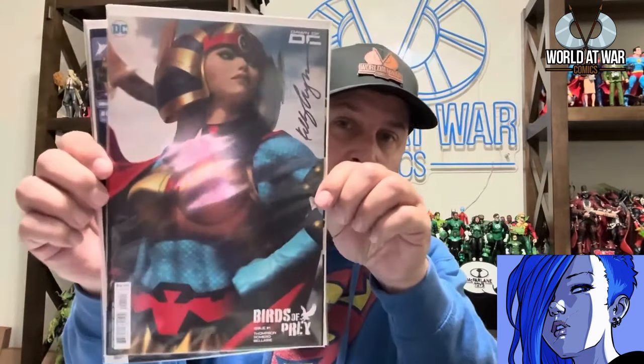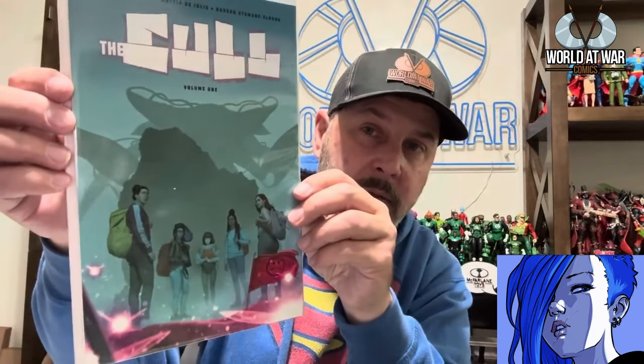I just had Kelly Thompson on the podcast and we had a blast, so I went ahead and got a few of her signed comics. Her Birds of Prey run has been quite popular — I got a cover of that. I also got Scarlet, which has been my favorite, and I love what's going on at the Energon Universe. Her own title, The Coal, has been absolutely awesome and the art is just next level.